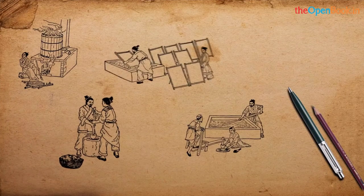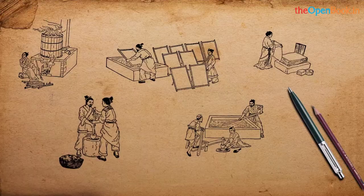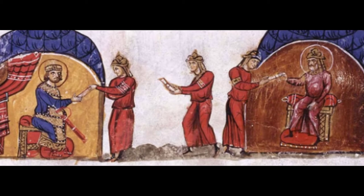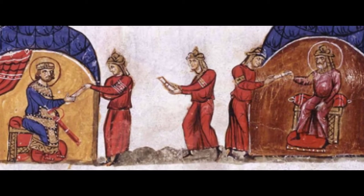He put the thin mat out in the sun to dry. During the 8th century, Muslims learned this Chinese secret of paper making when they captured a Chinese paper mill.